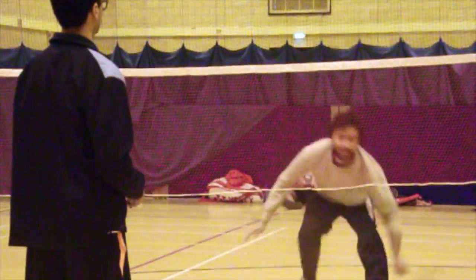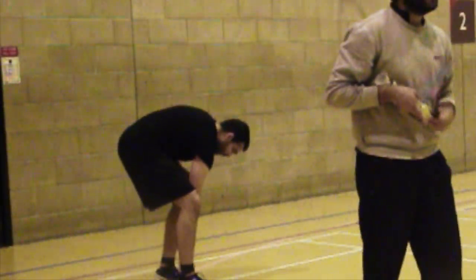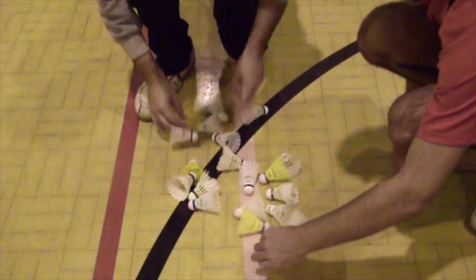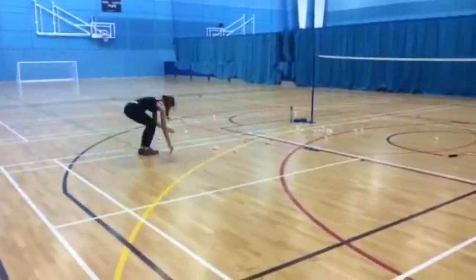Training drills are a series of repetitive shots and an essential part of improving one's game. However, hundreds of shuttlecocks get dispersed across the court and the only current way of collecting them ready for the next set of drills is by hand. This is tedious and tiring and can take up to a quarter of a training time.